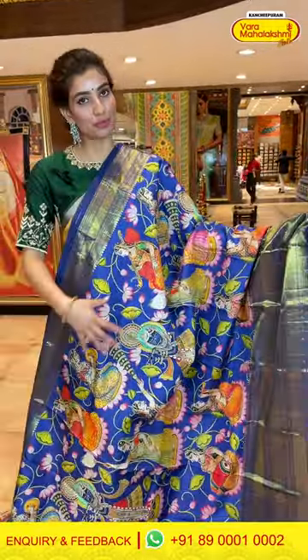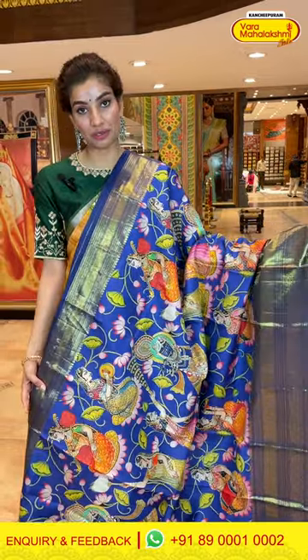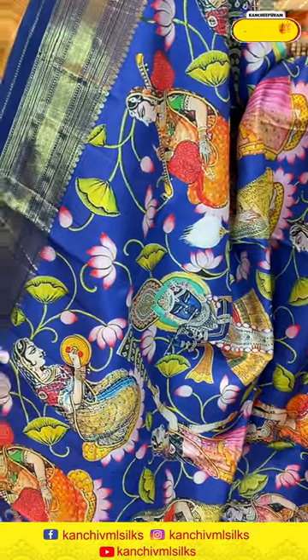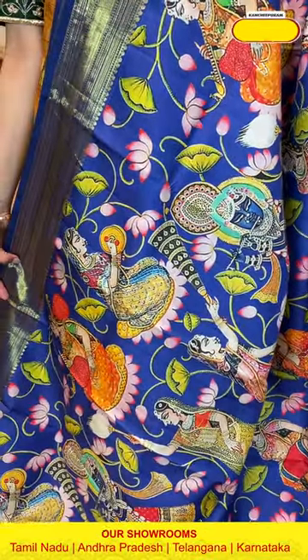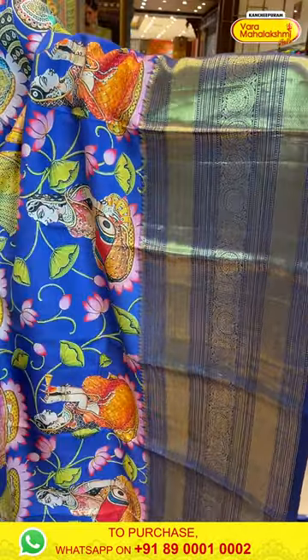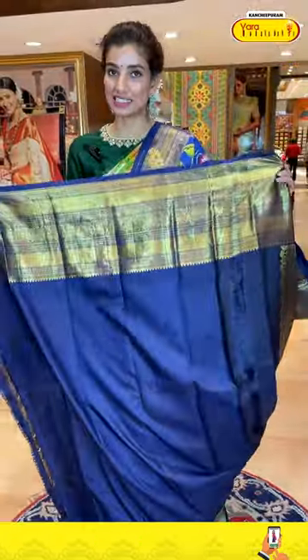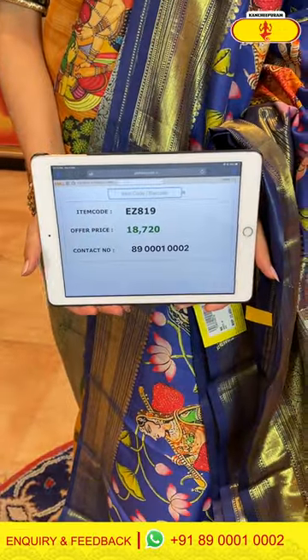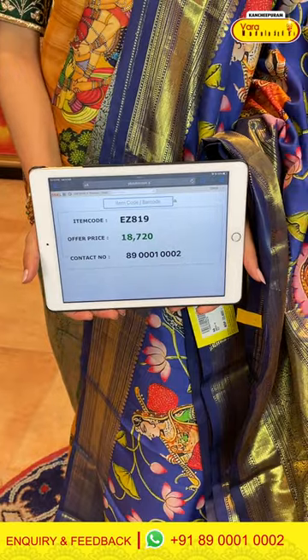This is a pretty blue color saree with a lovely kalamkari design — you can see human figures and beautiful multi-color lotus motifs. The Kanchi border is navy blue with golden stripes, a brocade pallu, and a navy blue color blouse. The code is EZ819 and the price is ₹18,720. Click a screenshot and send to our number.